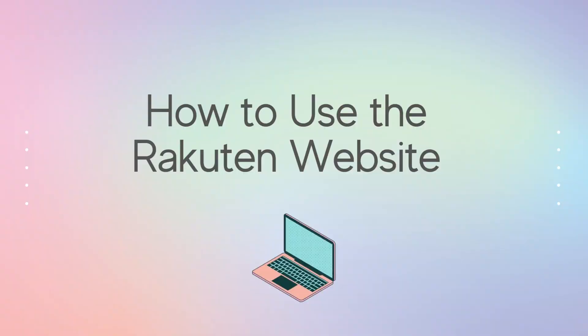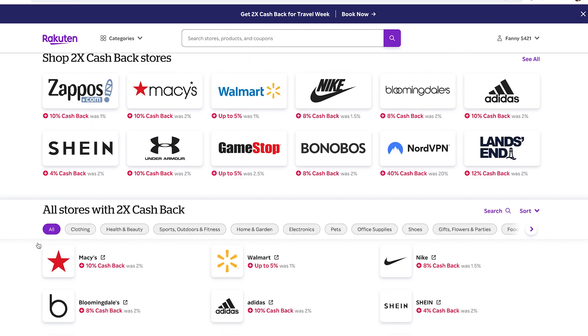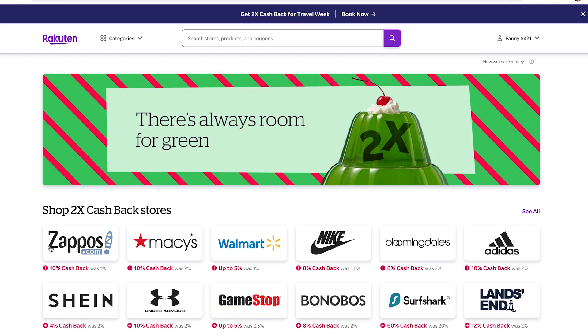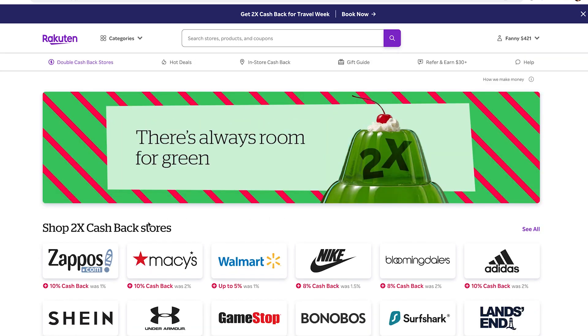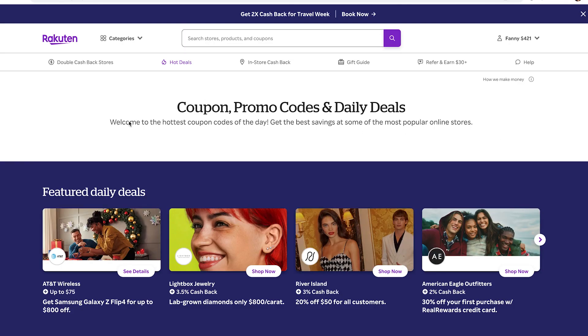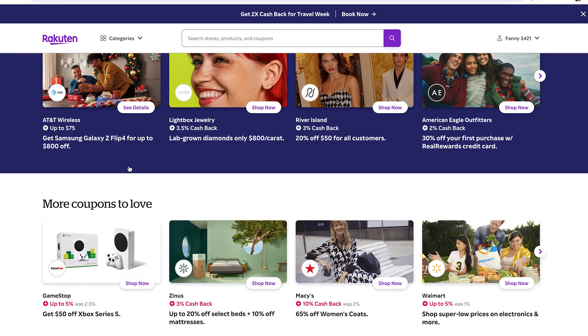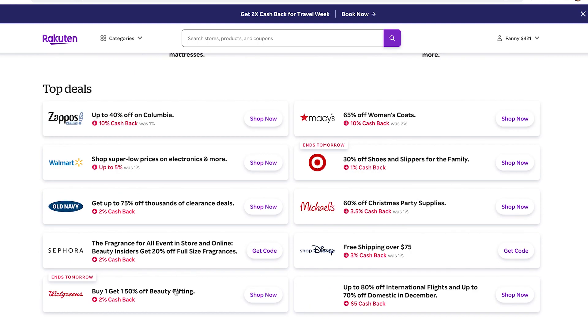How to use the Rakuten website: once you get here, there are Double Cashback stores — this is where you can earn the most cashback. For example, Zappos is 10% right now. Sometimes they increase cashback around the holidays to encourage more shopping. Here are the Hot Deals, which is a place to find coupons and special promotions.